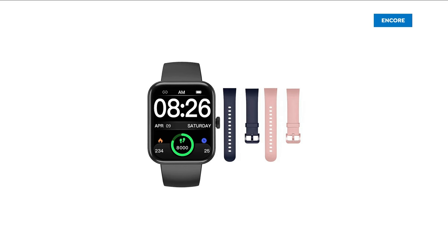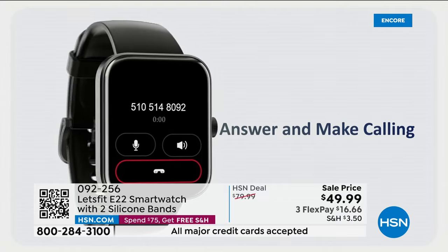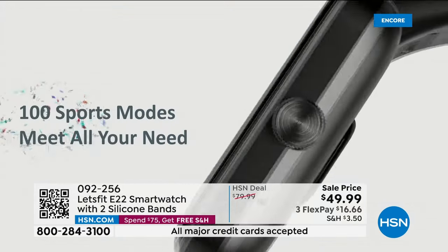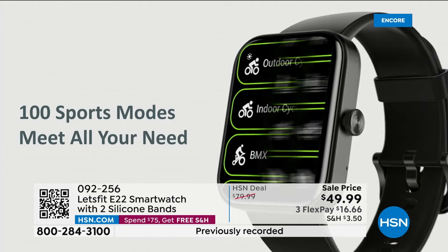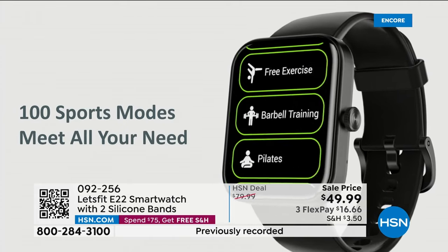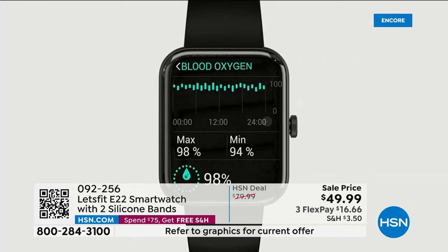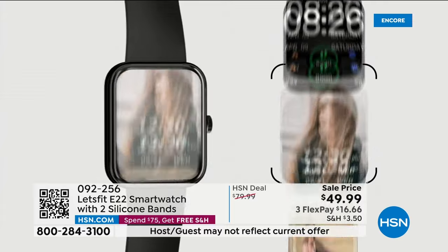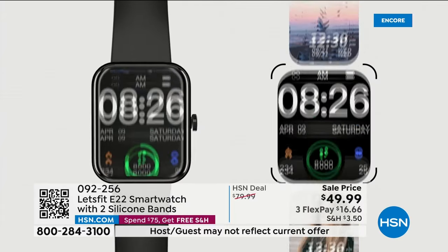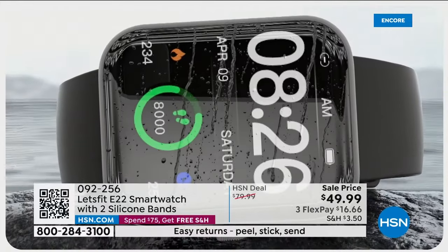It is a crazy, really high-tech watch that is so simple and easy to use. You know all the other smartwatches out there — you know what they cost. Well, this smartwatch will track your fitness, track your sleep, it has sports modes, it has blood oxygen level tracking. And you know what you can do now with your Let's Fit that you couldn't do in the past?